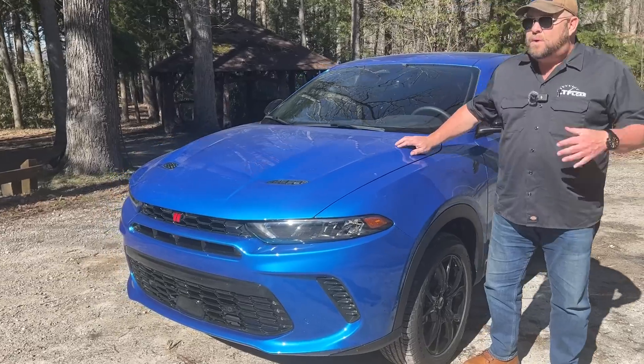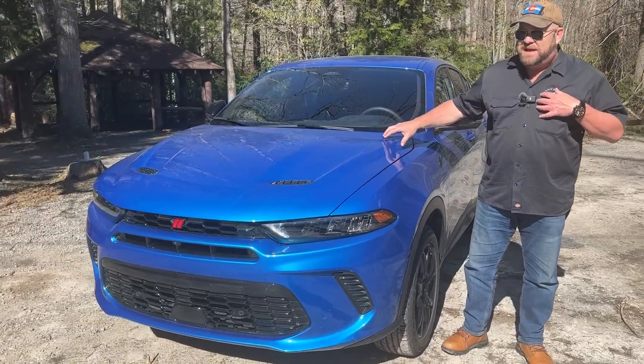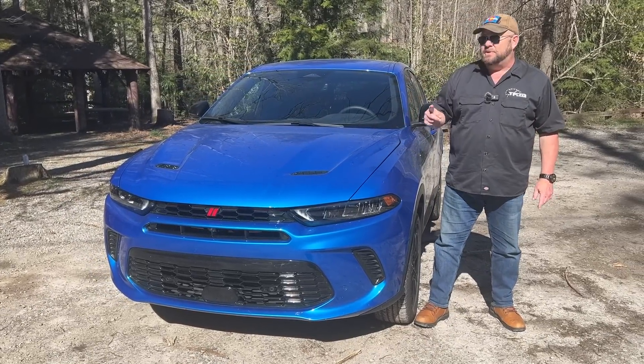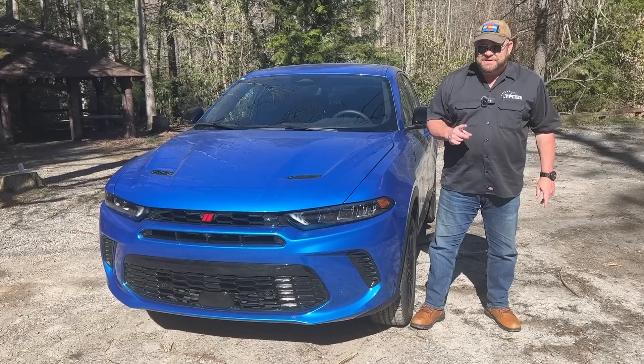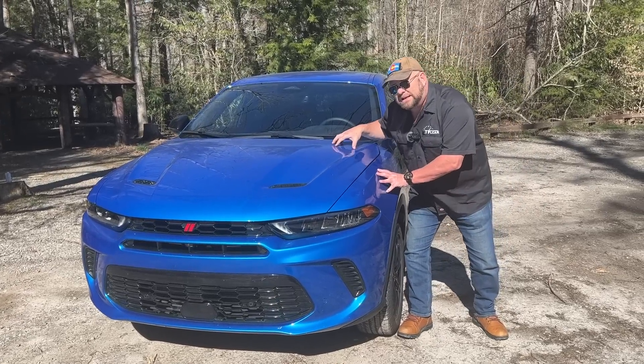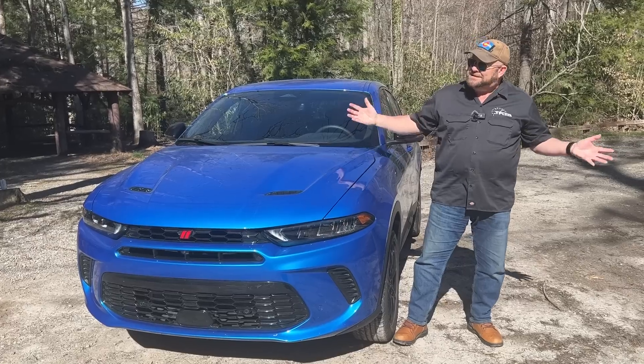They're taking on what we consider at TFL Studios to be the benchmark, and that would be the Mazda CX-30 with the turbocharged engine. That thing is a beast and it handles remarkably well. This competes directly with that.